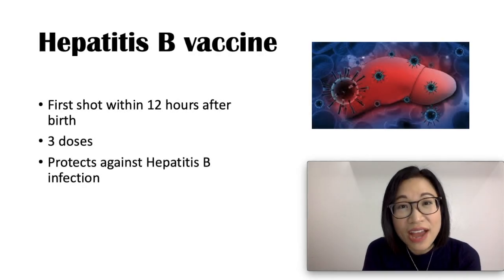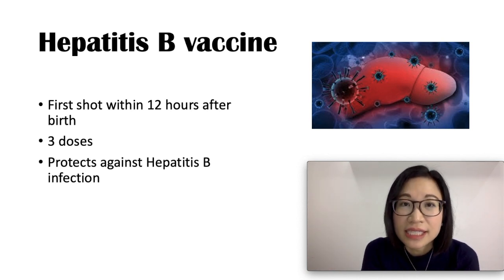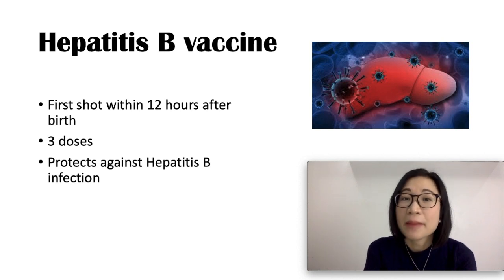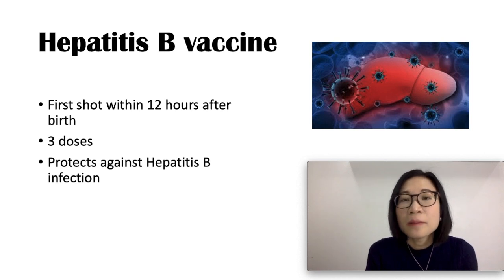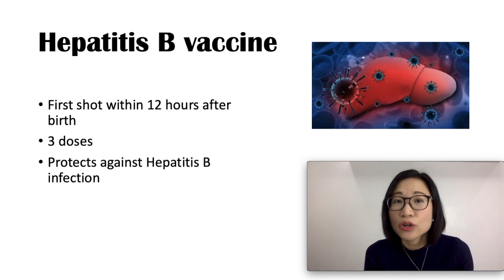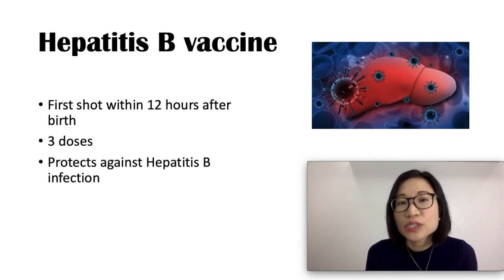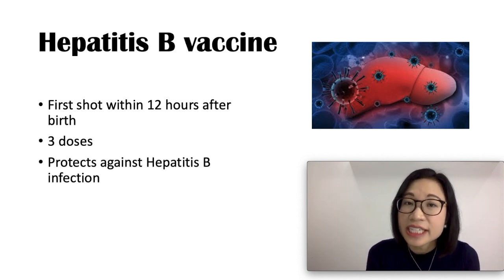Hepatitis B vaccine protects your baby from getting the Hepatitis B disease. If the mom has Hepatitis B, your baby gets an extra medicine known as the Hepatitis B immunoglobulin, which helps your baby fight the disease. The first dose of the Hepatitis B vaccine is given shortly after birth, the second dose from one to two months, and the third dose given around six to 18 months.